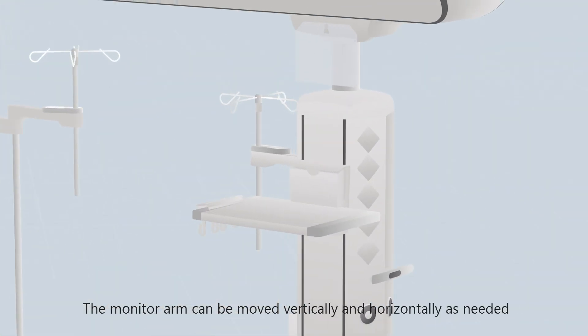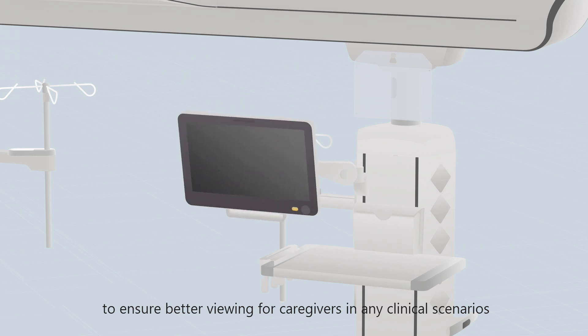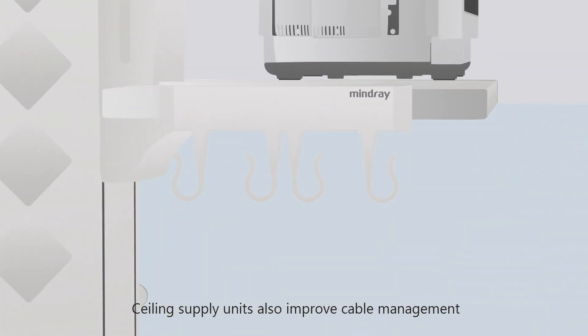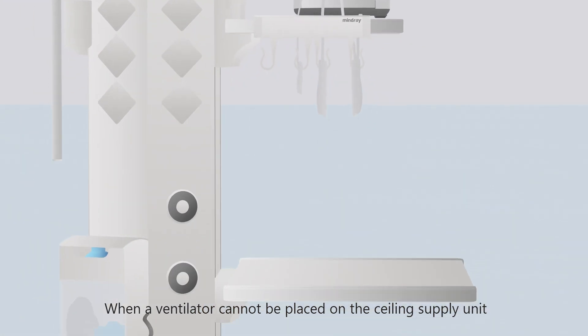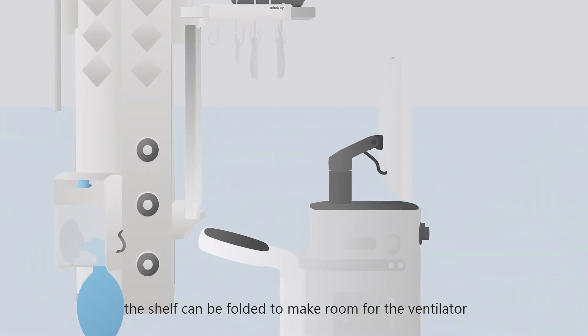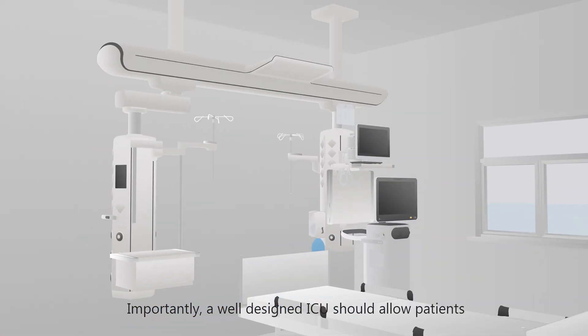The monitor arm can move vertically and horizontally as needed to ensure better viewing for caregivers in any clinical scenario. Ceiling supply units also improve cable management to create a streamlined ICU environment. When a ventilator cannot be placed on the ceiling supply unit, the shelf can be folded to make room for the ventilator.